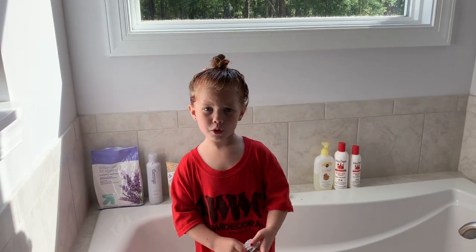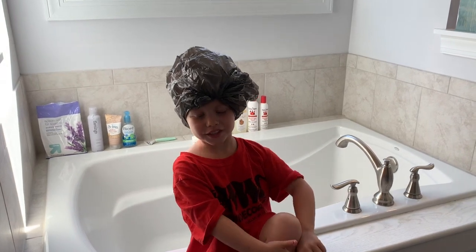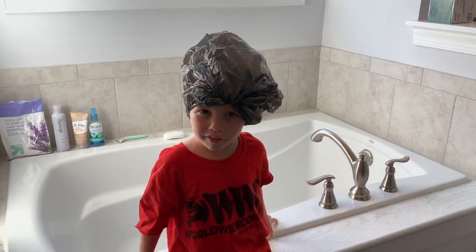We finished! Now we're going to put the bag on my head. We're going to get in the shower and rinse it off.